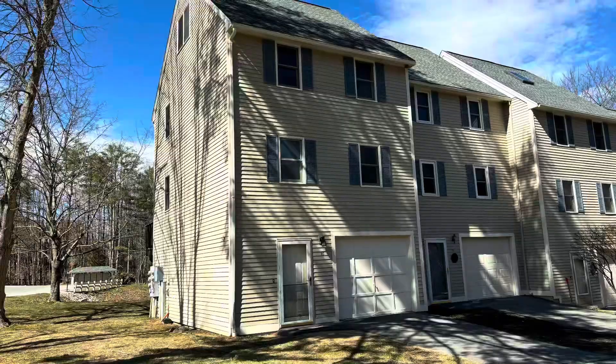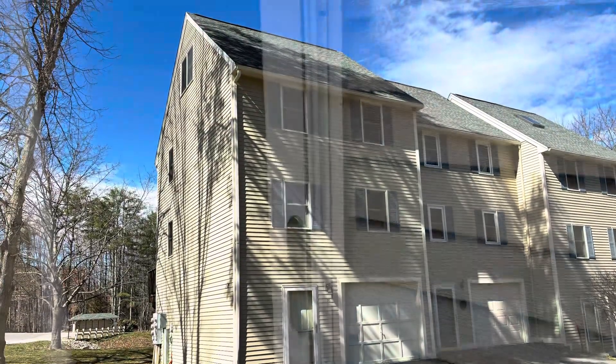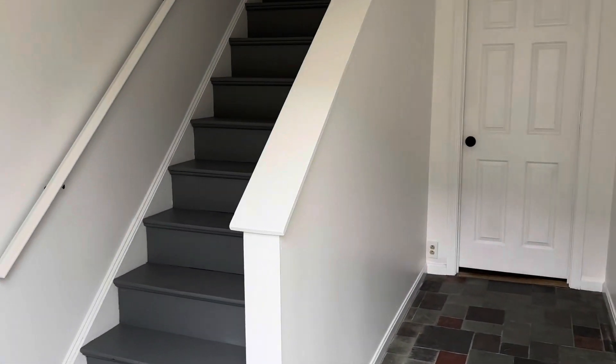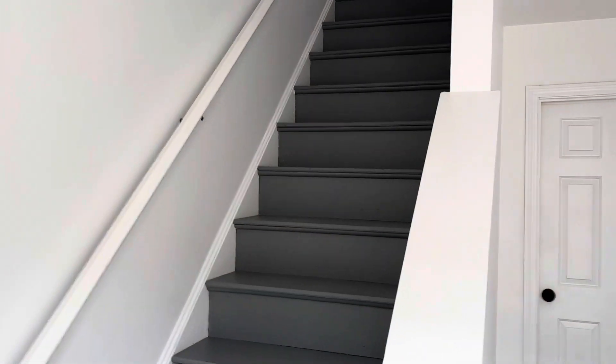Top three reasons why you should consider this move-in ready two bedroom, one and a half bath end unit Dover townhome. Hi, my name is Christy Hoffman, I'm a licensed New Hampshire and Maine realtor with Coldwell Banker Hoban Realty.